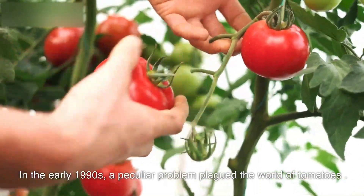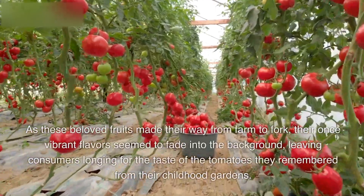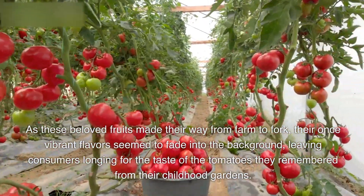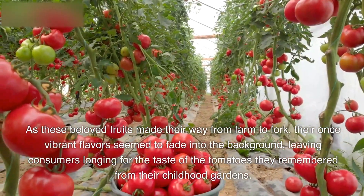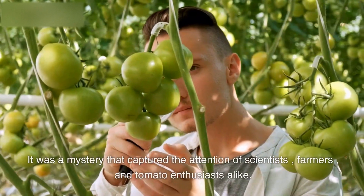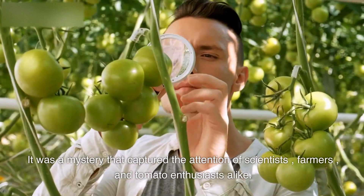In the early 1990s, a peculiar problem plagued the world of tomatoes. As these beloved fruits made their way from farm to fork, their once vibrant flavors seemed to fade into the background, leaving consumers longing for the taste of the tomatoes they remembered from their childhood gardens. It was a mystery that captured the attention of scientists, farmers, and tomato enthusiasts alike.